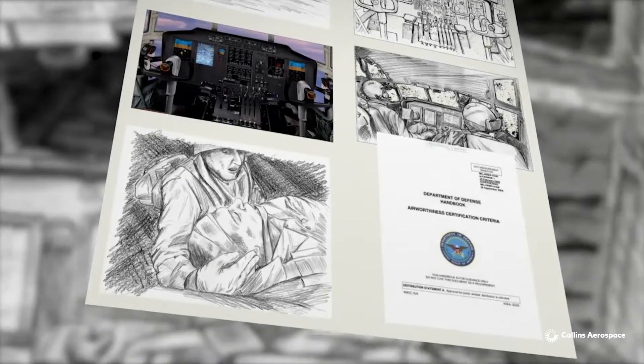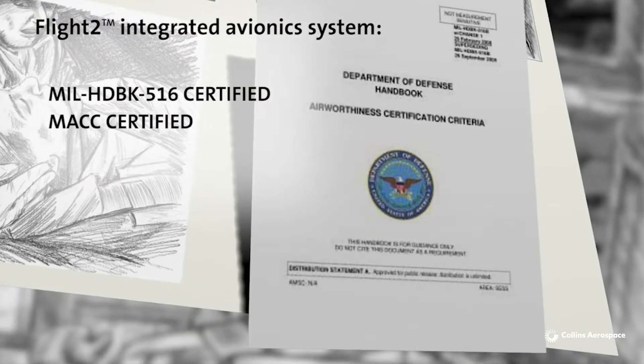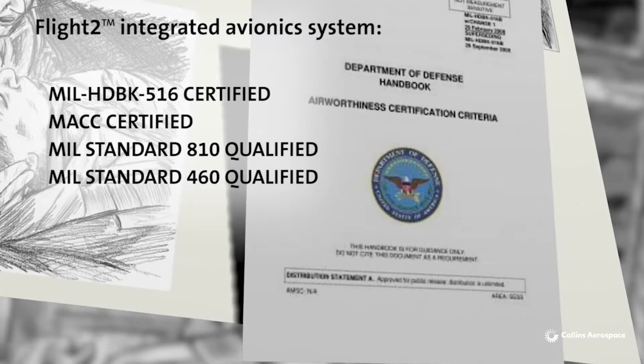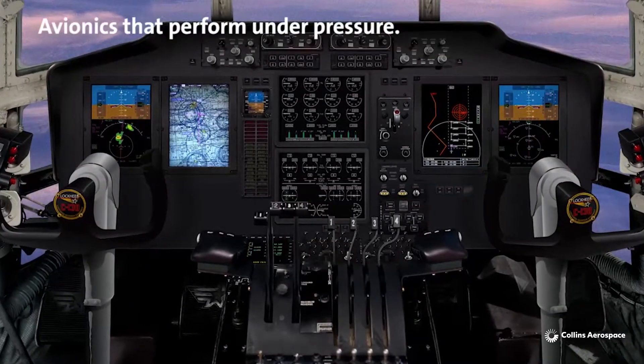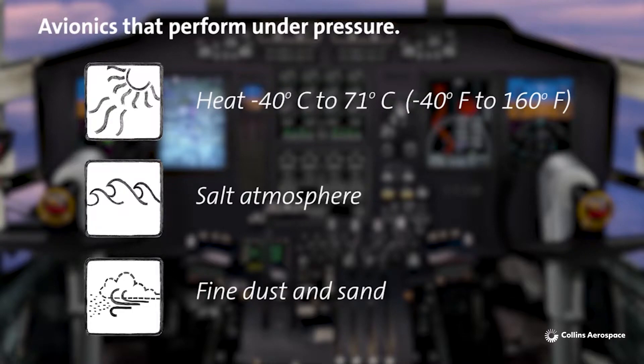Our Flight 2 integrated avionics system is certified and qualified to meet military standards for rugged, reliable operation in the harshest environments. In fact, today, Flight 2 operates under intense pressure on more than 2,000 military aircraft.